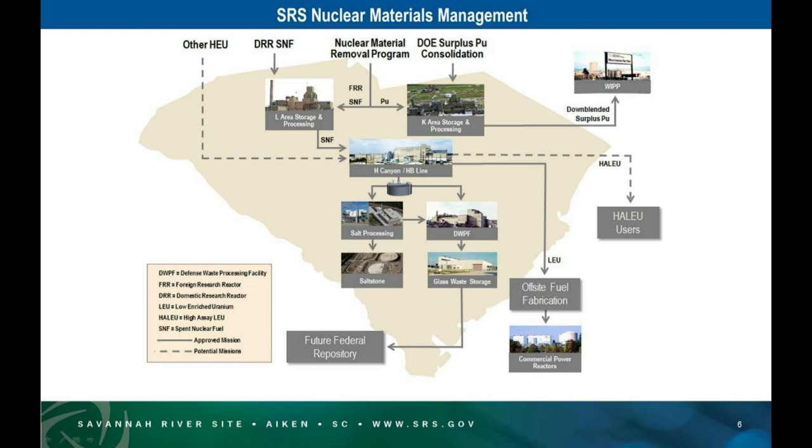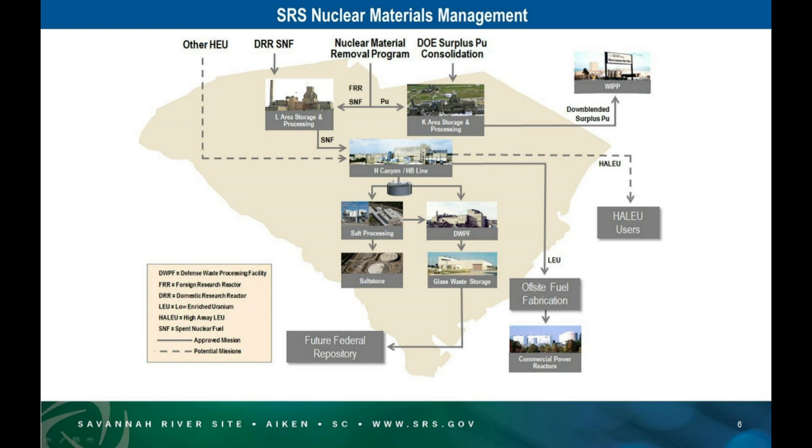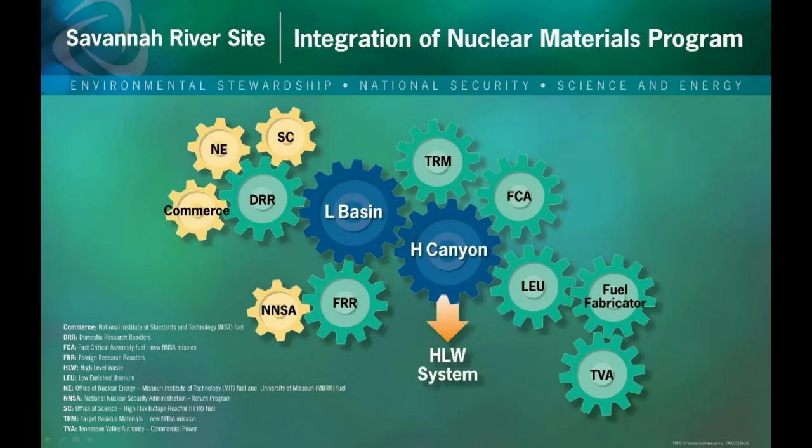We do get a product out of this — uranium. We currently send low enriched uranium (less than 20%) to TVA at 4.95% enrichment. They convert it into fuel for commercial electrical production at Browns Ferry. In the past, we've sent enough material to power every house in South Carolina for 10 years. Another option is HALEU — high-assay LEU — at about 19.95% enrichment, for research reactors that need higher-enriched fuel. That's a potential capability — a simple process change — but we do not have authority to do that at this point.